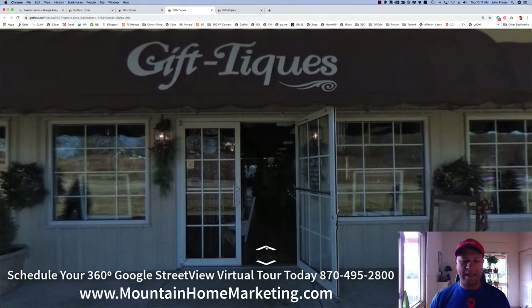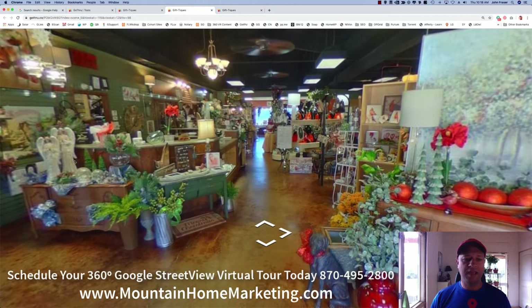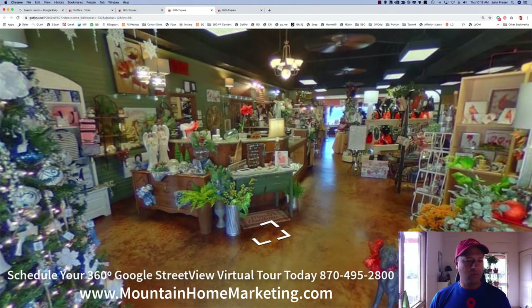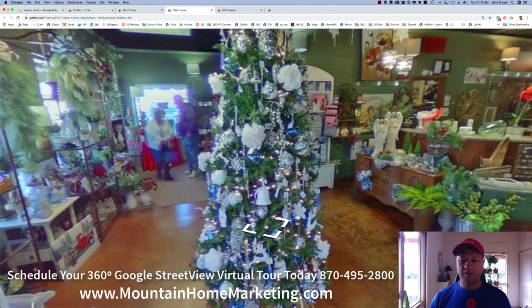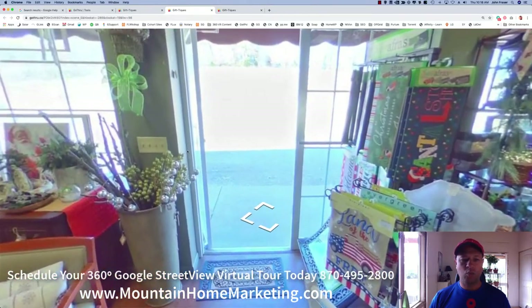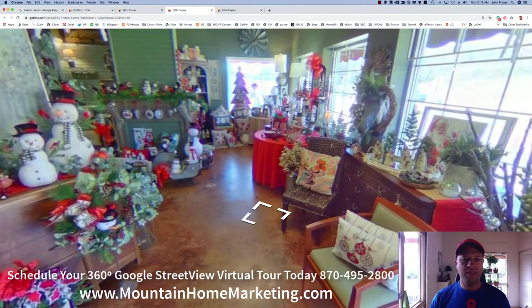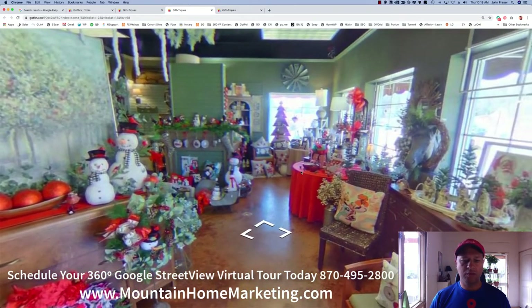A 360 virtual tour allows a customer to literally walk in your front door and see everything you have. If you had a website, it would be a massive website to have three or four thousand products on it — whereas with one virtual tour, you can actually show everything inside your business in one shot.